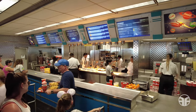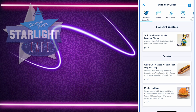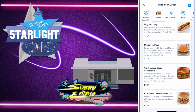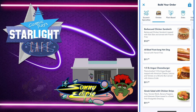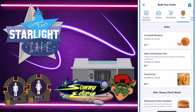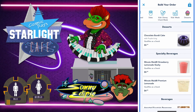Let's see the interplanetary menu choices. Cosmic Ray's Starlight Café offers souvenir specialties. They also offer entrees like hot dogs and burgers, like the Mission to Mars burger, a barbecue chicken sandwich, and the Greek salad with chicken strips. They have a plant-based option and some sides as well. They also have kids' Disney check meals, kids' meals, and desserts. They also have specialty beverages.